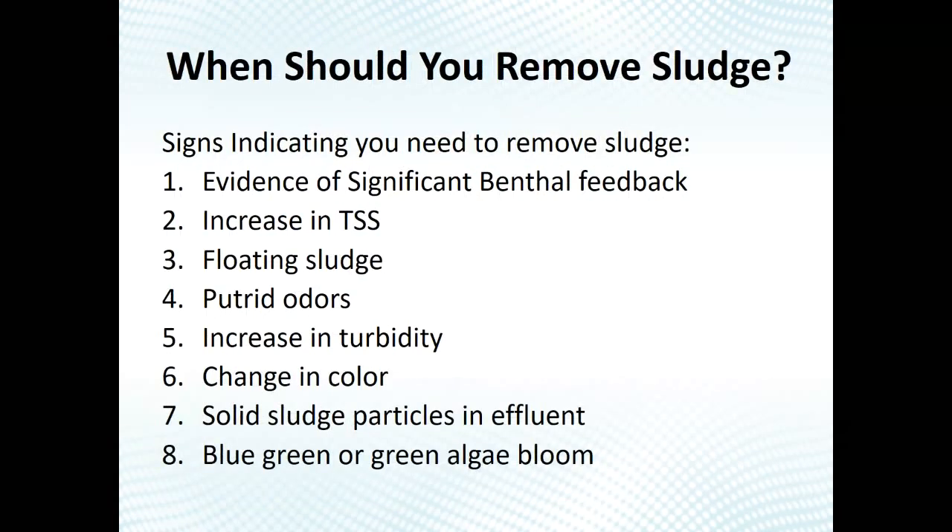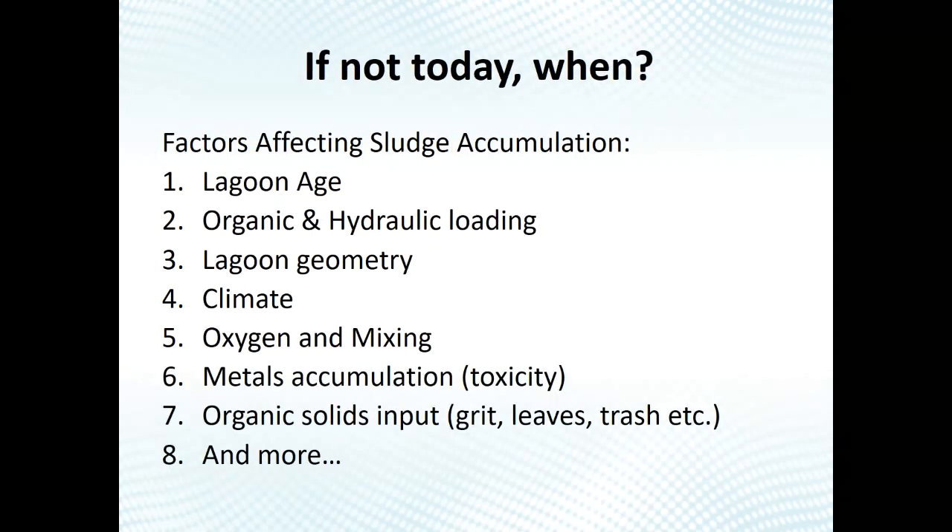When is it time to remove sludge? If you see evidence of significant benthal feedback, higher BOD and TSS, popping sludge, lots of odors, increased turbidity, a lagoon that looks black (anaerobic), or excessive algal growth — these are all signs of a sludge issue. I'd say the large majority of municipal lagoon treatment issues have something to do with sludge, because it's a variable that's often unknown and unmeasured but can have a big impact on treatment performance.